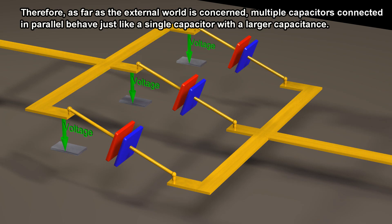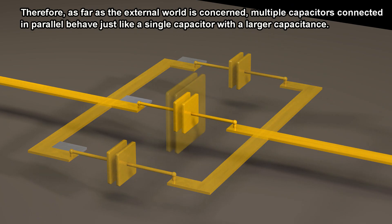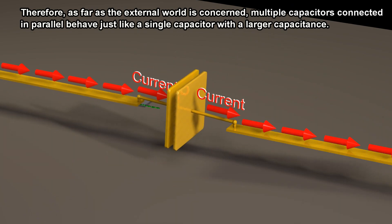Therefore, as far as the external world is concerned, multiple capacitors connected in parallel behave just like a single capacitor with a larger capacitance.